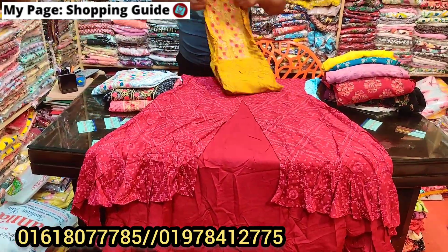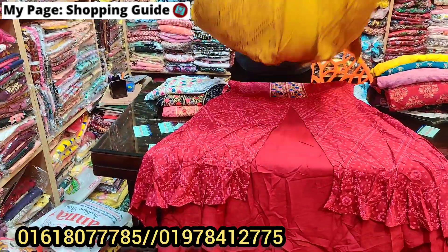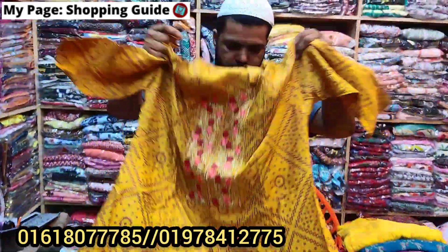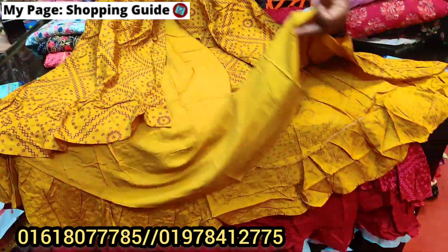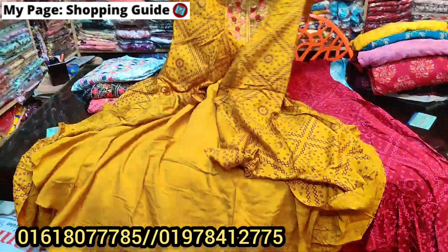But for this price, you will have a nice color. If you have the same color, it's a good idea. A nice color. Here is the gold color. The gold color has 5.